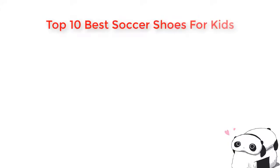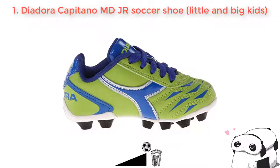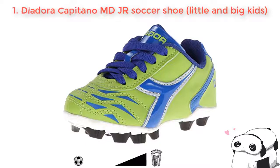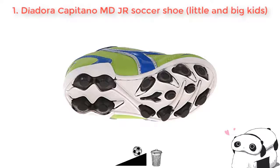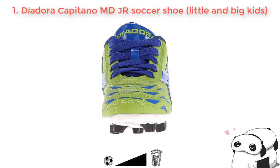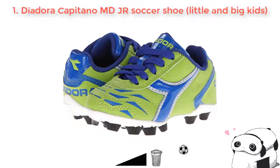Welcome, this is the top 10 best soccer shoes for kids. Number one: Diodora Capitano MD Junior soccer shoe, for little and big kids. This Diodora MD Junior soccer shoe is made to be yours because of its good quality. It is designed with a new fashion style with its adorable shape. This product comes along with a soft cushion insole which cannot hurt your feet. It is made in all sizes that can fit everyone's feet comfortably, both young and adult. It is also safe to wear because it has rubber soles that are very tough, hardly making you slide even in the rain.